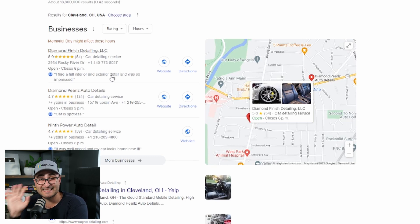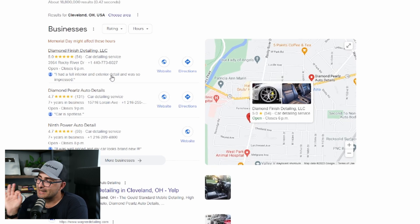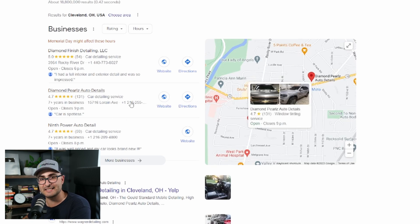This is where you come in. You can leverage a simple automation that takes ten minutes to set up in High Level to help these businesses avoid missed calls going to their competition. It's called missed call text back. Every time a company listed in Google gets a call to their Google My Business number and they miss that call, the customer will immediately get a text message from the business saying something like: 'Hey, this is Mike from Diamond Finish Detailing. So sorry we missed your call. We're really busy today. Here's our booking page — go ahead and book your detail.' That sends them a text before they have the chance to call someone else, increasing the business's chances of winning that client.